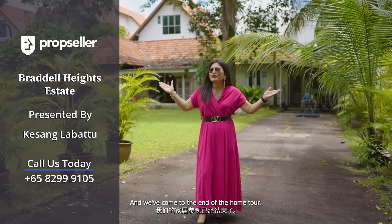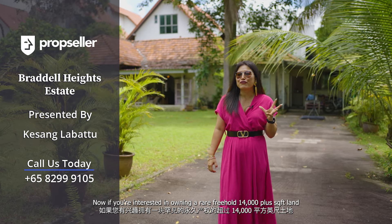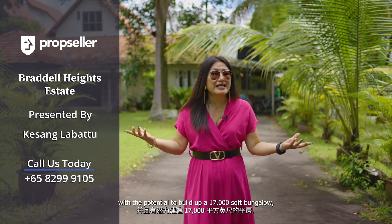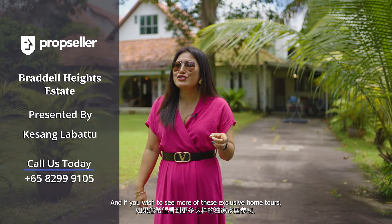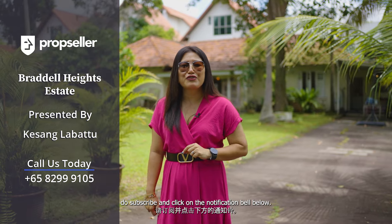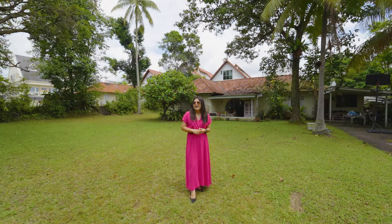And we've come to the end of the home tour. If you're interested in owning a rare freehold 14,000-plus square feet land with the potential to build a 17,000 square feet bungalow, do contact my team at PropSeller. Thank you for staying tuned — if you wish to see more of these exclusive home tours, do subscribe and click on the notification bell below. See you for the next one!